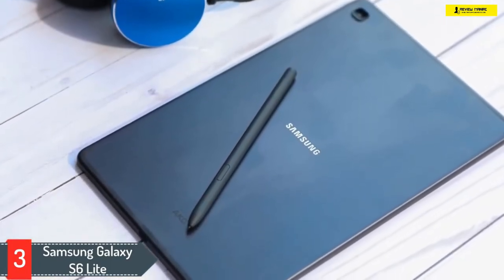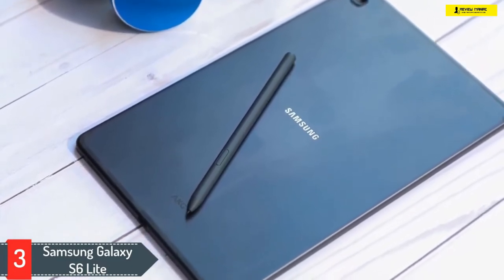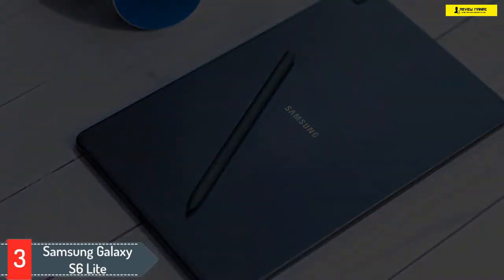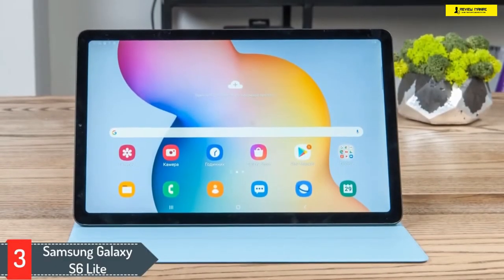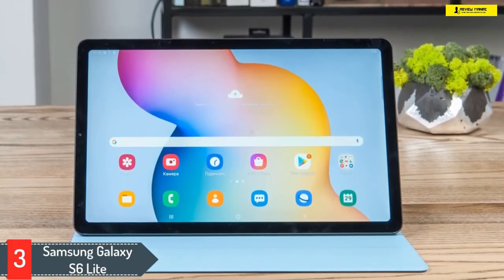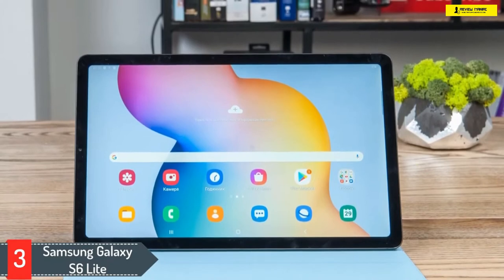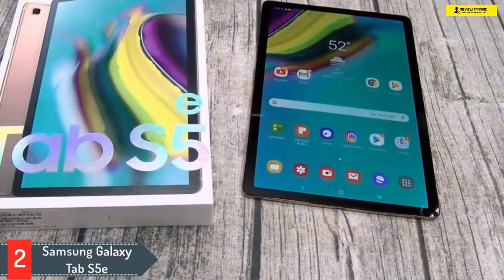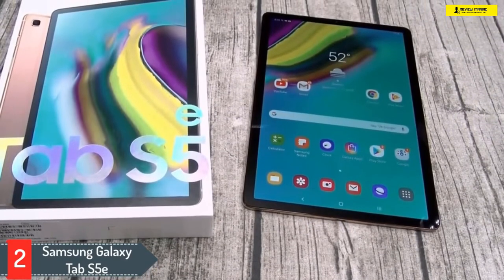The Samsung S Pen does not require charging and can easily attach to the tablet itself. If you think there's less space, you can expand it with a microSD card up to 1 terabyte. If you like watching great movies on a big screen, just connect your tab to a Samsung TV and use the Samsung Smart app.